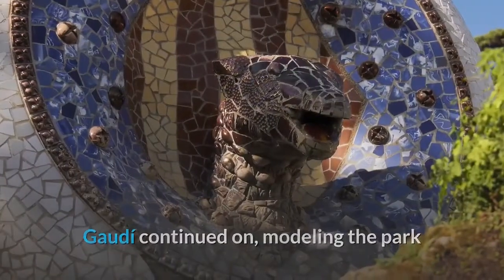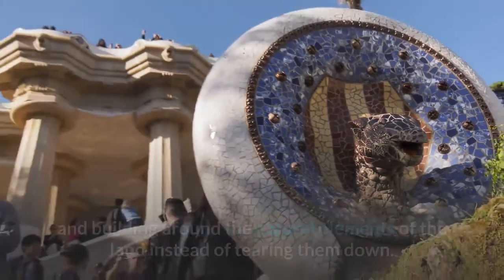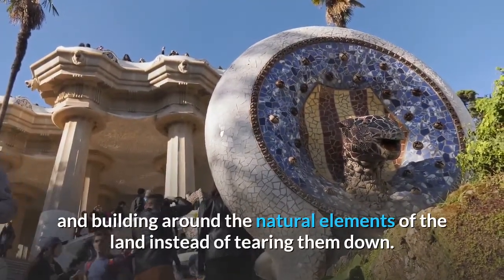Gaudí continued on, modeling the park after gardens he had seen in England — Güell means English in Catalan — and building around the natural elements of the land instead of tearing them down.